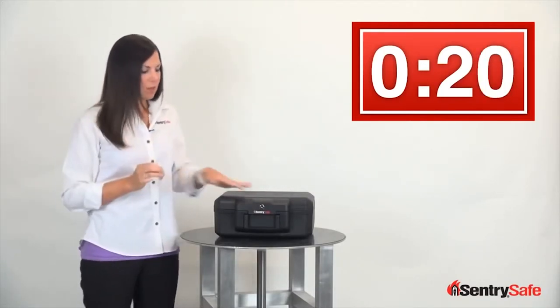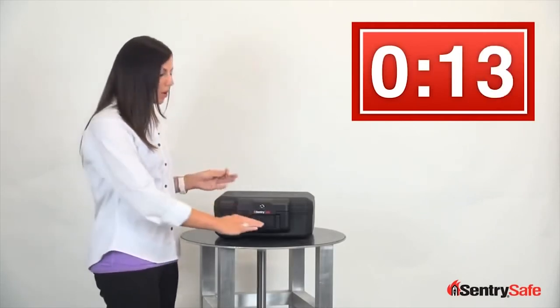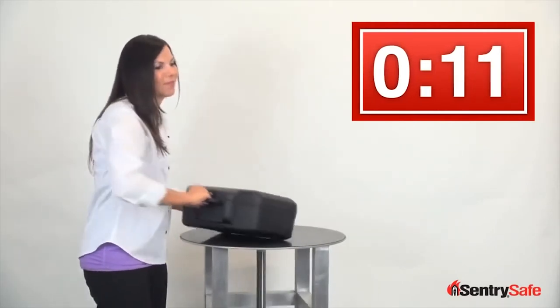We give you two keys for the privacy key lock, designed to keep unwanted eyes away from the contents. It also attaches the lid to the base, so that if you want to carry it with you using the convenient carrying handle we offer, you can.